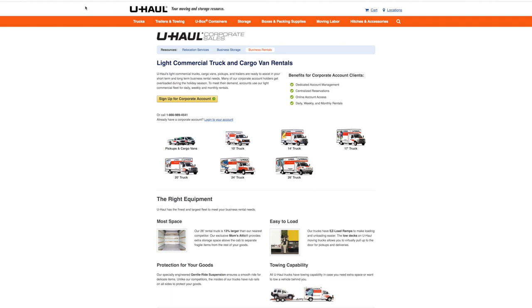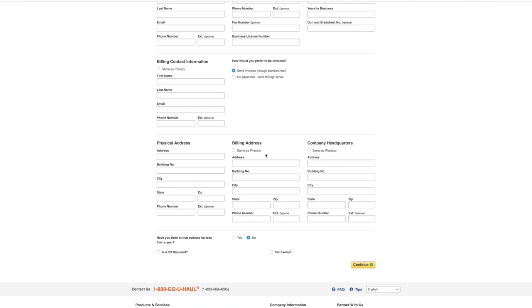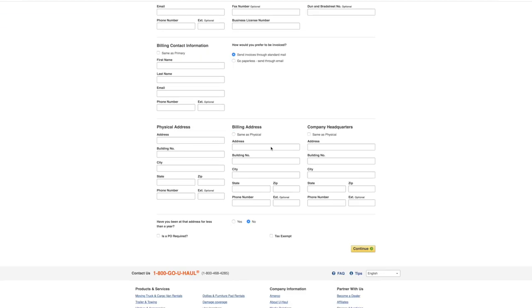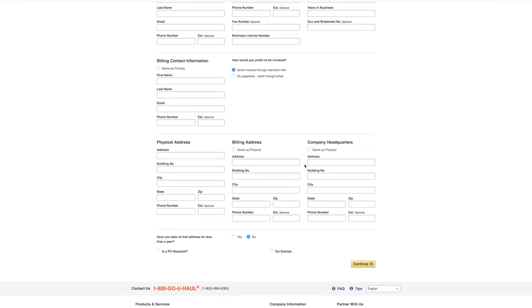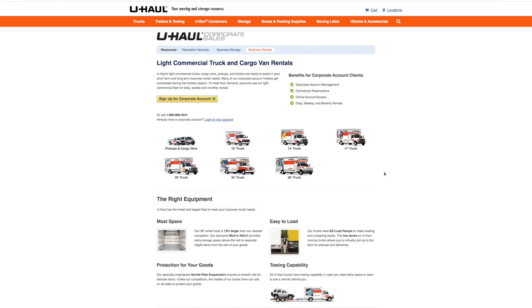All you do is Google 'U-Haul corporate business account' and you'll come up with this page. Click the link and you can sign up for a corporate account. It's going to ask for all your information - your fiscal address, billing information, your name, years in business - and then you just continue. What this does is give you a cheaper rate when you go to rent these vehicles.